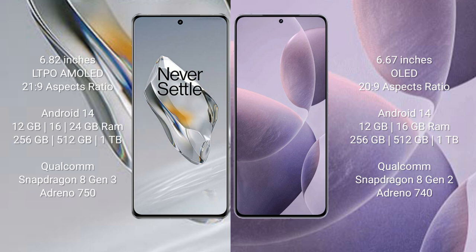OnePlus 12 comes with 12GB, 16GB, or 24GB RAM and 256GB, 512GB, or 1TB internal storage. It features a Snapdragon 8 processor and GPU Adreno 750.